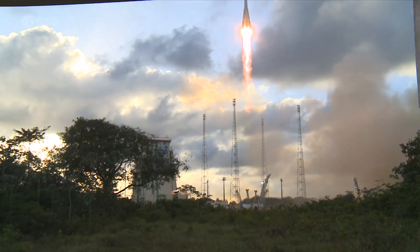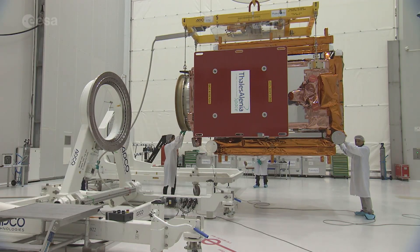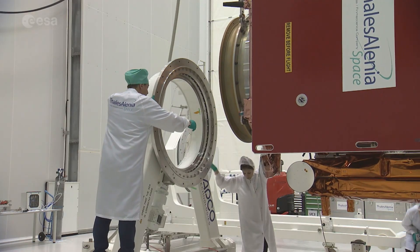Now, almost two years on, it's time for Sentinel-1B, its identical twin brother. Sentinel-1B is the first of the second satellites, so to speak.